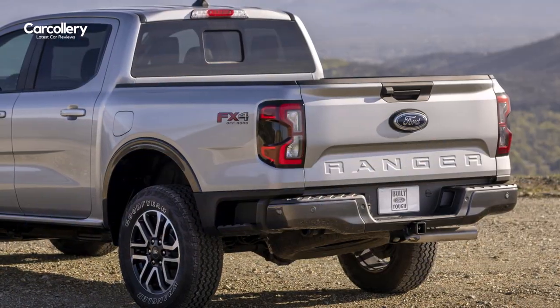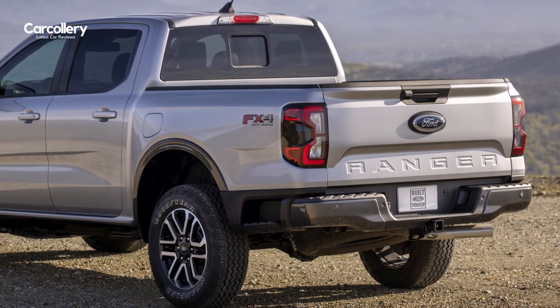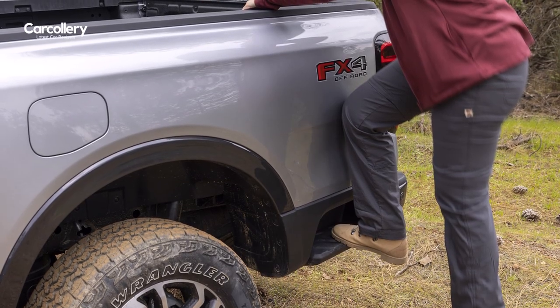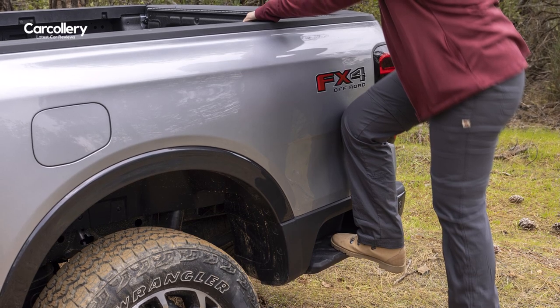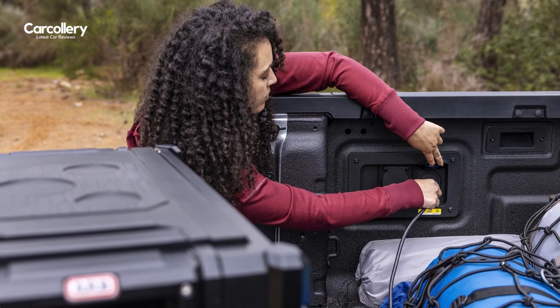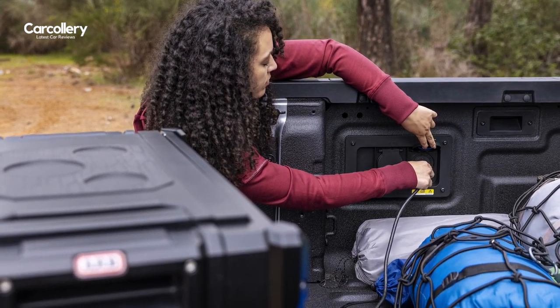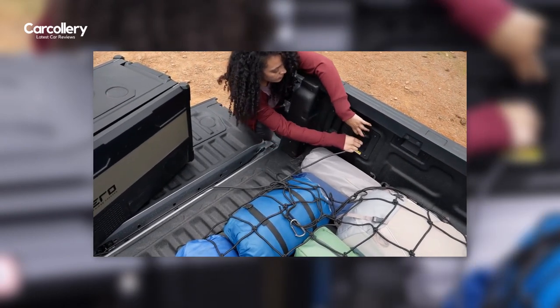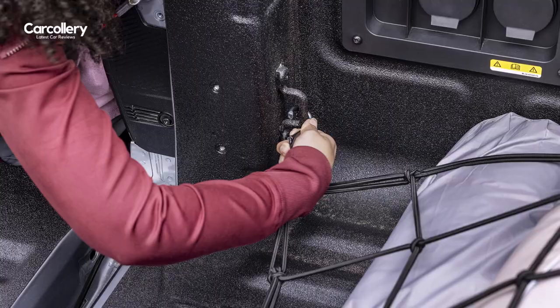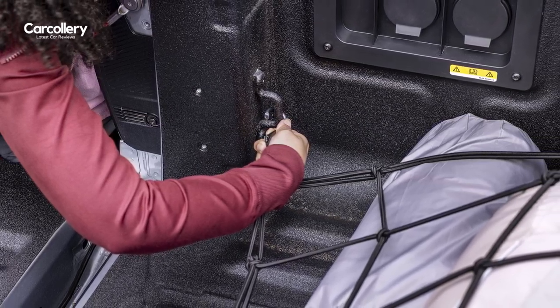The bed gets an available integrated box sidestep behind the rear tires, big enough to fit both feet, creating a strong, stable way to access everything in the cargo box. There's also an available 400-watt power inverter with an outlet in the bed to make running a grill for tailgating, an air compressor for filling tires, or other tools for the trail a snap. The redesigned tailgate also doubles as a workbench with an integrated ruler and clamp pockets.